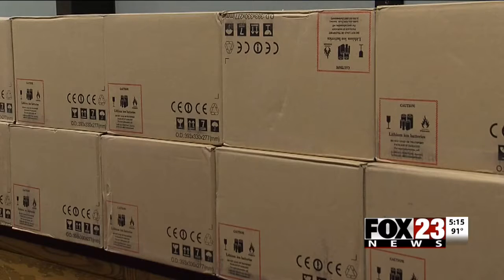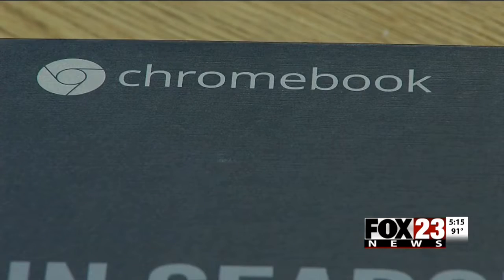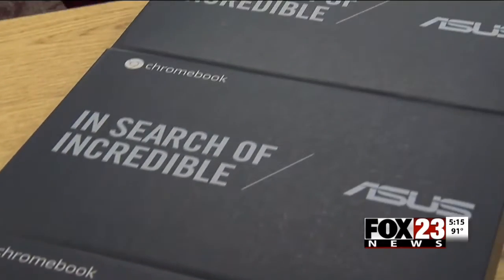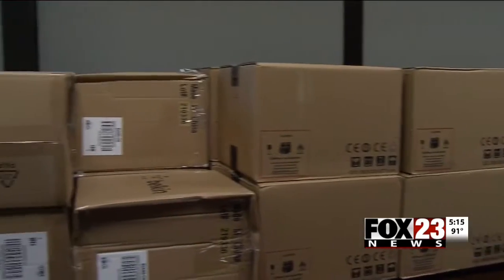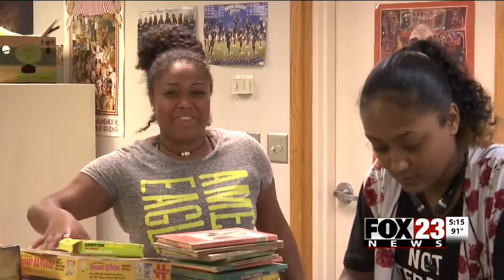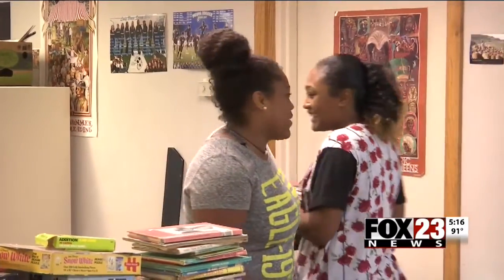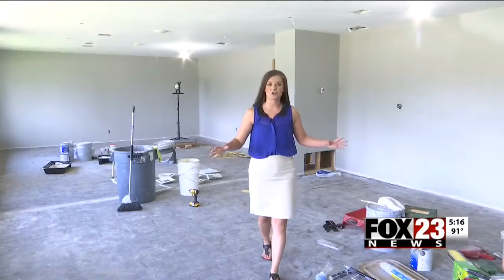New whiteboards, electronic recreational and learning opportunities, and individualized Chromebooks so each kid can have their own track of study. They'll also be doubling the size of the room. It's still a construction zone in here now, but come next month, this room will be full of computers that these kids can't wait to get their hands on.